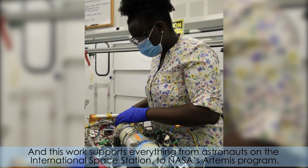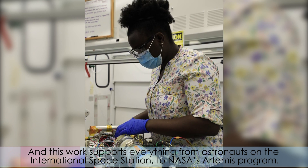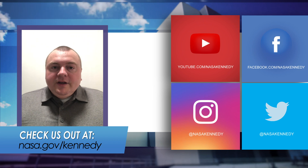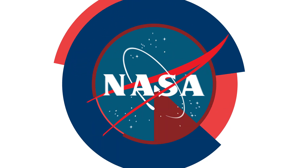And this work supports everything from astronauts on the International Space Station to NASA's Artemis program. For more Inside KSC, check us out on social media or at nasa.gov/Kennedy.